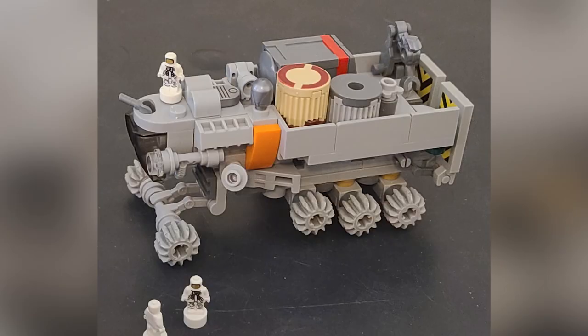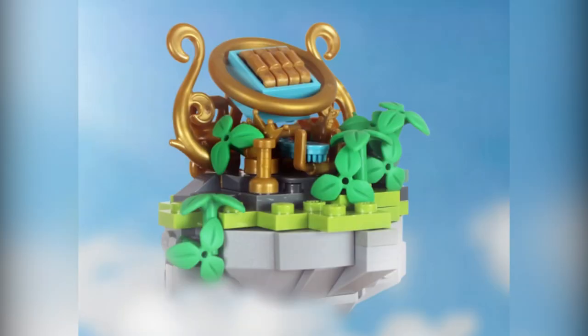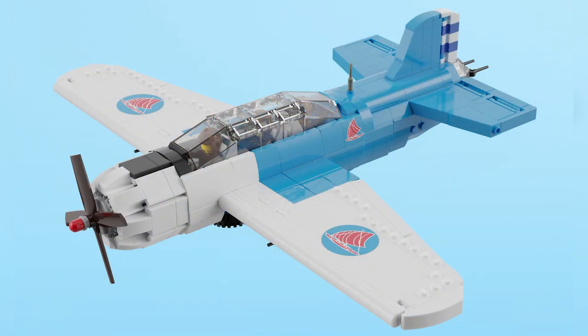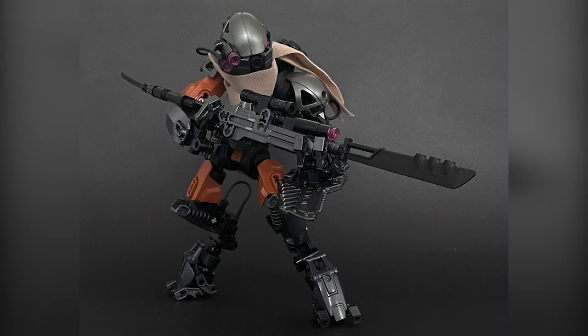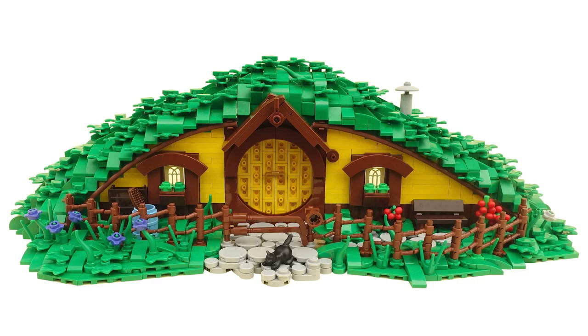So anyways, those are my 10 favorite builds of the week. Let me know which ones were your favorite. Remember you can always check out the links in the description below if you want to see more awesome builds. Thank you so much for watching everybody — we'll see you next time at Brick Vault.